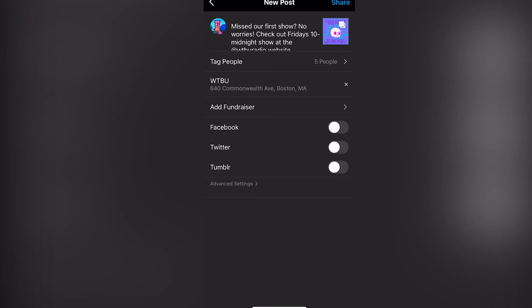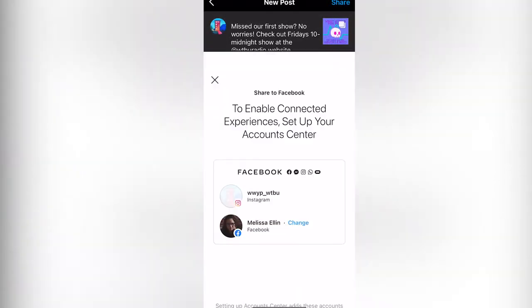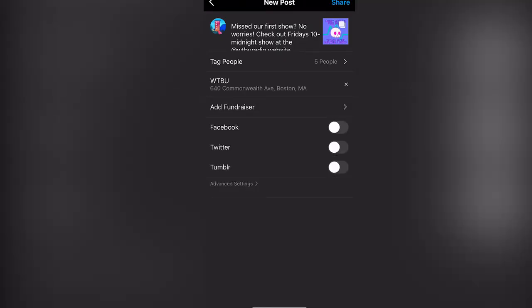Now you can post. Here is where cross-posting comes back in. If your post is not specific to Instagram or Facebook, you should slide on the cross-post feature so it will simultaneously publish on both platforms. And that's an informational, interactive post.